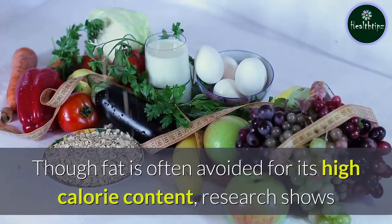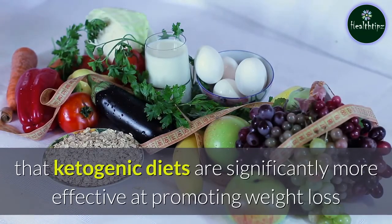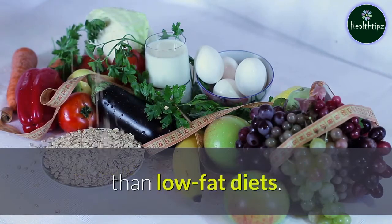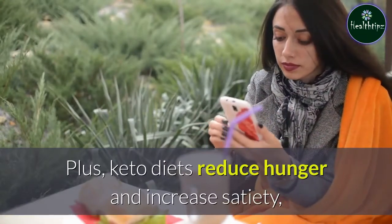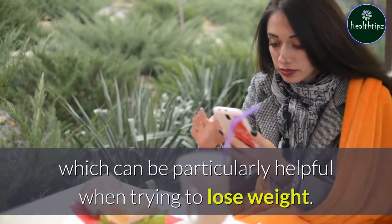Though fat is often avoided for its high calorie content, research shows that ketogenic diets are significantly more effective at promoting weight loss than low-fat diets. Plus, keto diets reduce hunger and increase satiety, which can be particularly helpful when trying to lose weight.